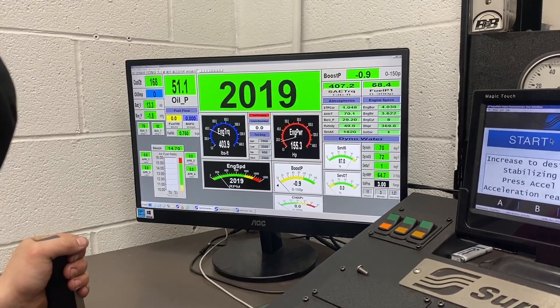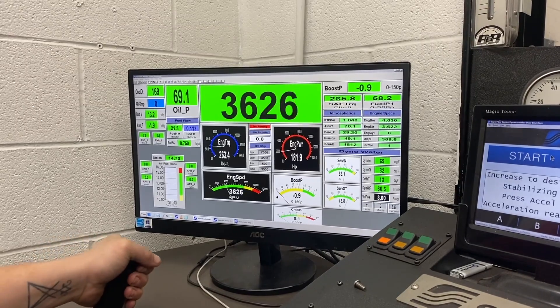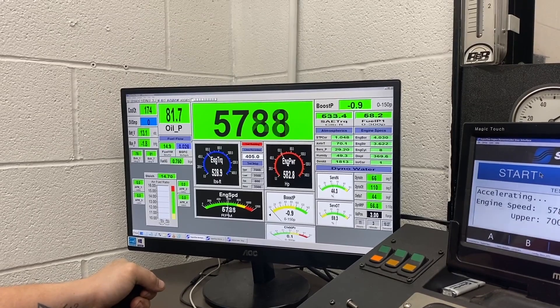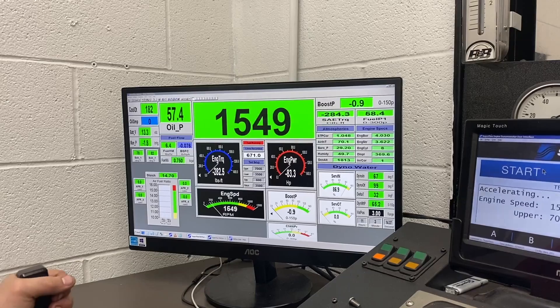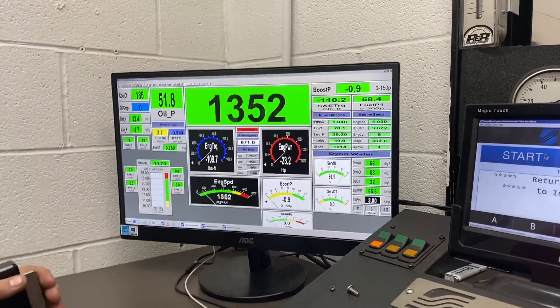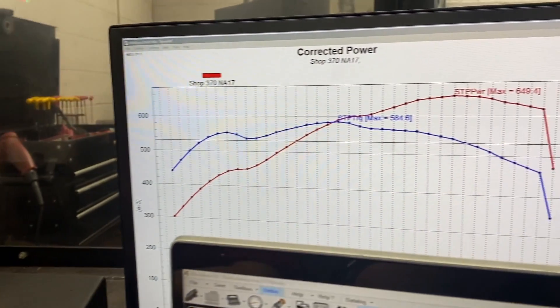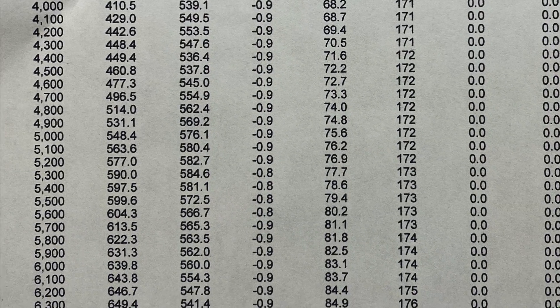Check out this dyno pull. This one just laid down 649 horse, but just as importantly, it put out over 500 pound-feet of torque from 3,900 up through 6,600 RPM, which is where you need it.